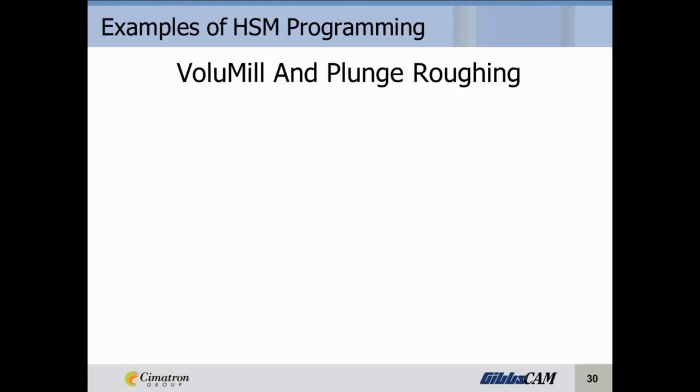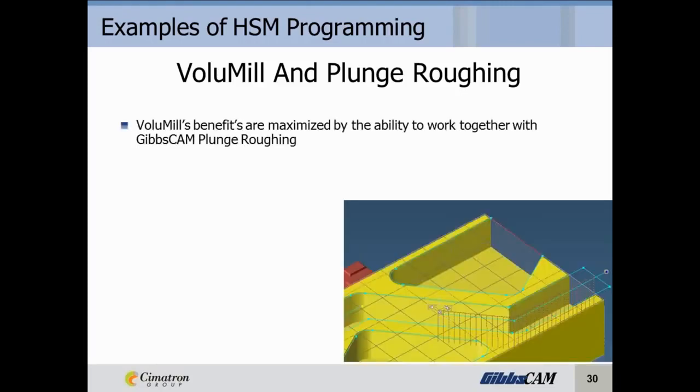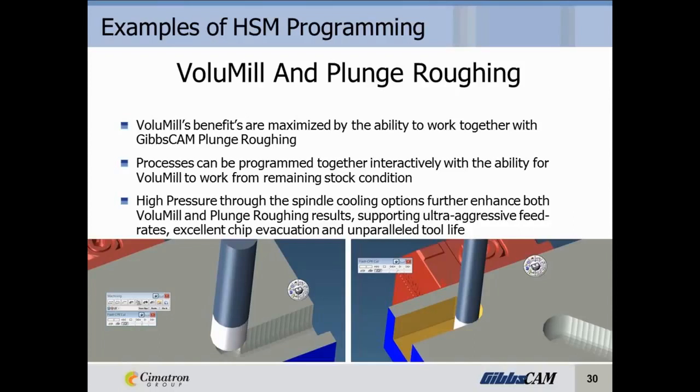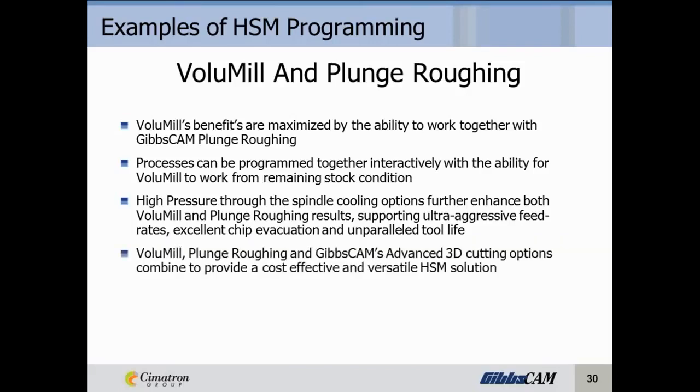Volume Mill can be combined with GibbsCAM's plunge roughing. Volume Mill's benefits are maximized by the ability to work together with GibbsCAM plunge roughing. The processes can be programmed together interactively, with Volume Mill able to work from a remaining stock condition — meaning if plunge roughing runs first and Volume Mill comes back to finish off, it would know where the material is. High-pressure through-the-spindle coolant options further enhance both Volume Mill and plunge roughing results, supporting ultra-aggressive feed rates, excellent chip evacuation, and unparalleled tool life.